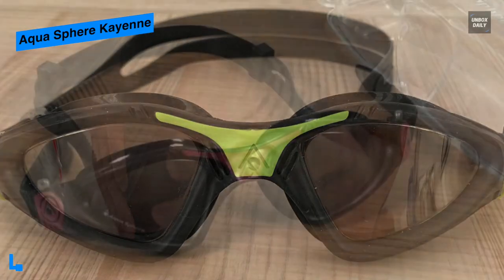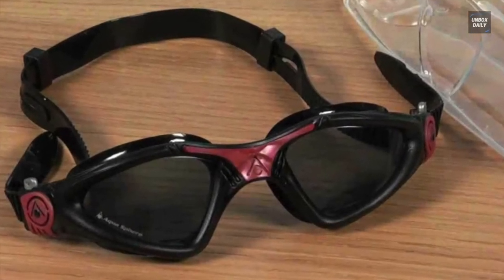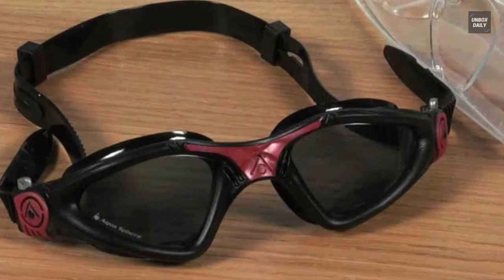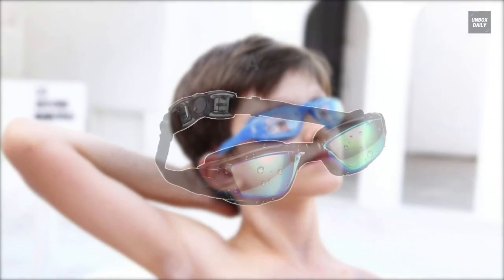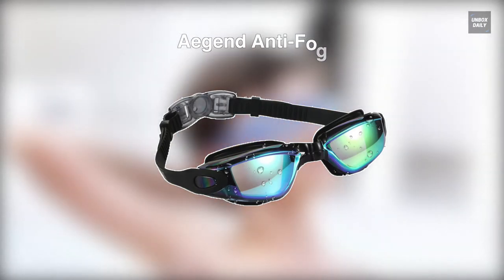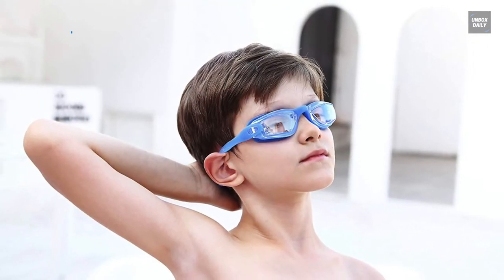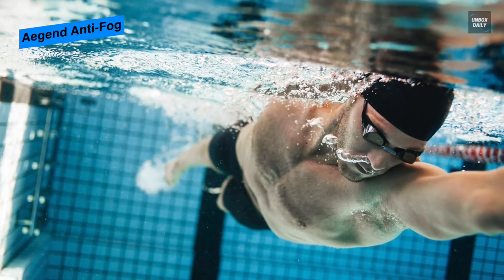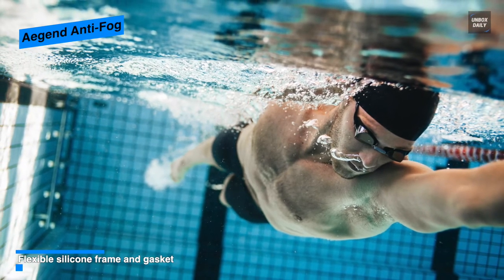The clear lens transmits natural light, making it ideal for low light and overcast conditions where maximum visibility is required. The next product on the list is the Agent Swim Goggles. It has a flexible silicone frame and an improved higher nose piece that provides extreme comfort that never hurts your nose or leaves a mark on your face.